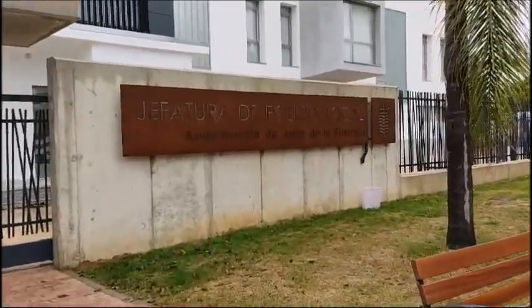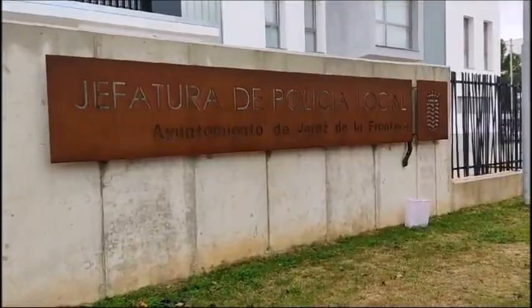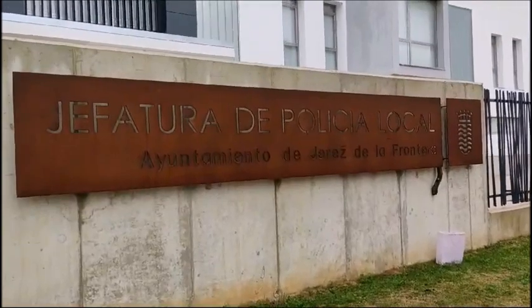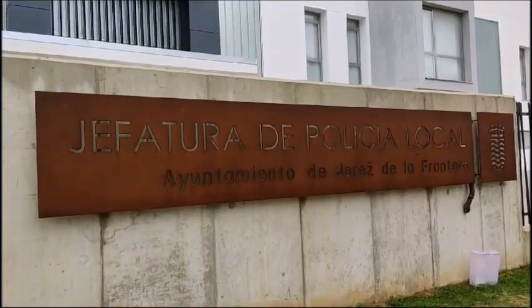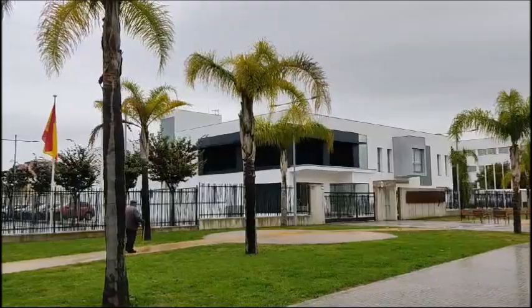Por su parte, la planta superior alberga despachos y dependencias administrativas, sala de control de tráfico y de Plana Mayor, la sala de coordinación municipal CECOPAL, gabinete de seguridad vial, y grupo de investigación o estancia de reuniones, entre otras cosas.